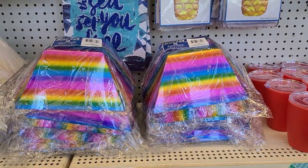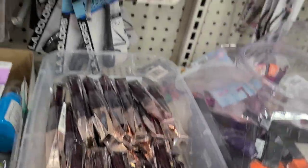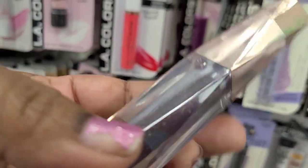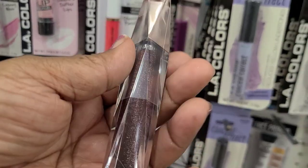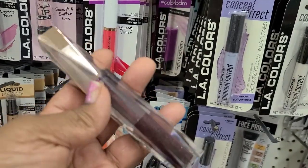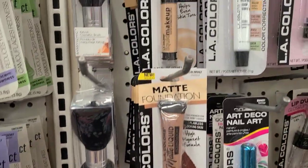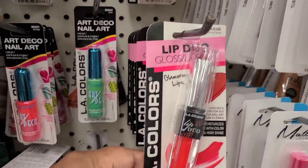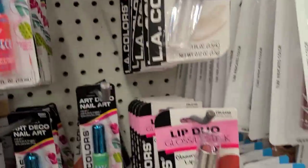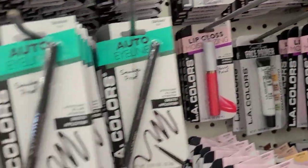I stumbled upon this bin of Hard Candy plumping serum in the color 1406 after hours - absolutely absolutely stunning. Then they have the matte foundation and the clear lip gloss - those lip glosses and duos are really really nice from LA Collins.